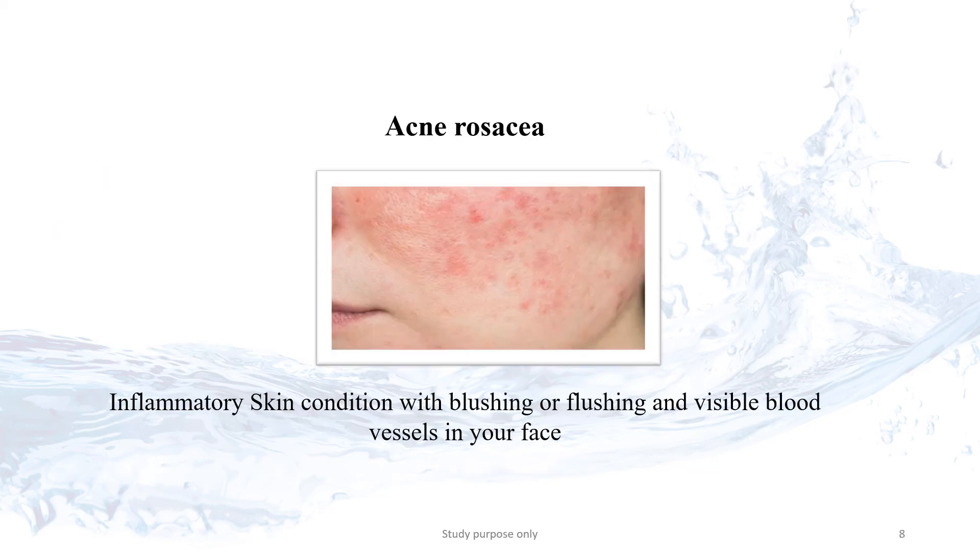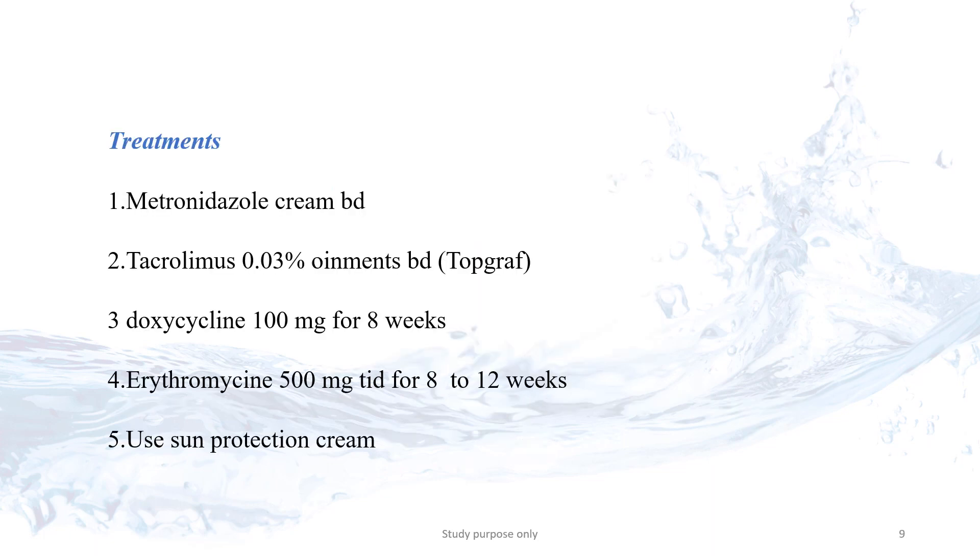Acne Rosacea is a severe inflammatory condition of acne. Treatment for acne rosacea includes Metronidazole 2 times per day, Tacrolimus 2 times per day, Doxycycline for 8 weeks at 1 time per day, and Erythromycin 3 times per day for 8 weeks. You can also use sun protection to reduce the severity of acne rosacea.